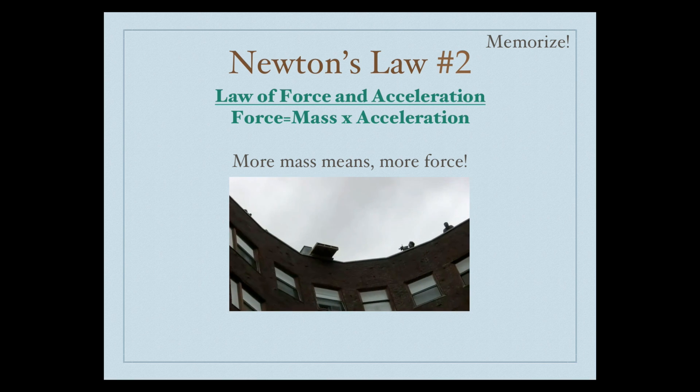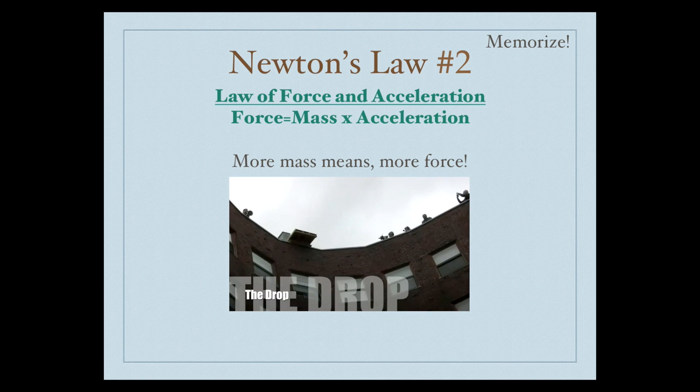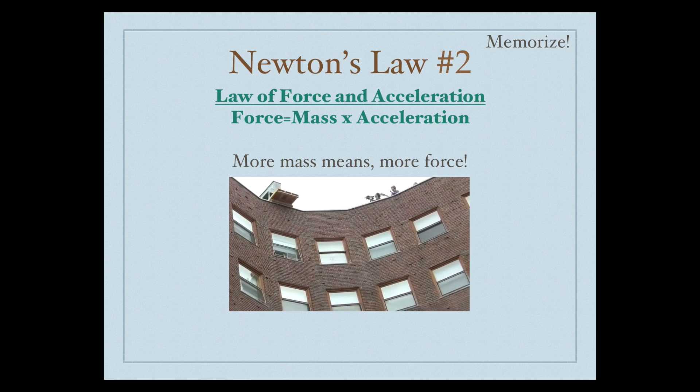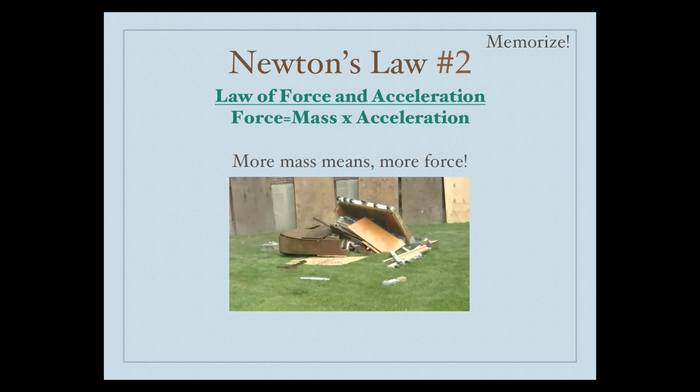We can see this in the following video of a piano being dropped off the top of a dormitory. On the ground is another piano, so they're going to drop a piano onto a piano. If you were to drop a tennis ball off the top of this building, do you think it would hit the piano with as much force? No, because more mass gives you more force. This is why we see so much force — we literally dropped a piano on top of a piano. That's a lot of mass, so it means a lot of force.